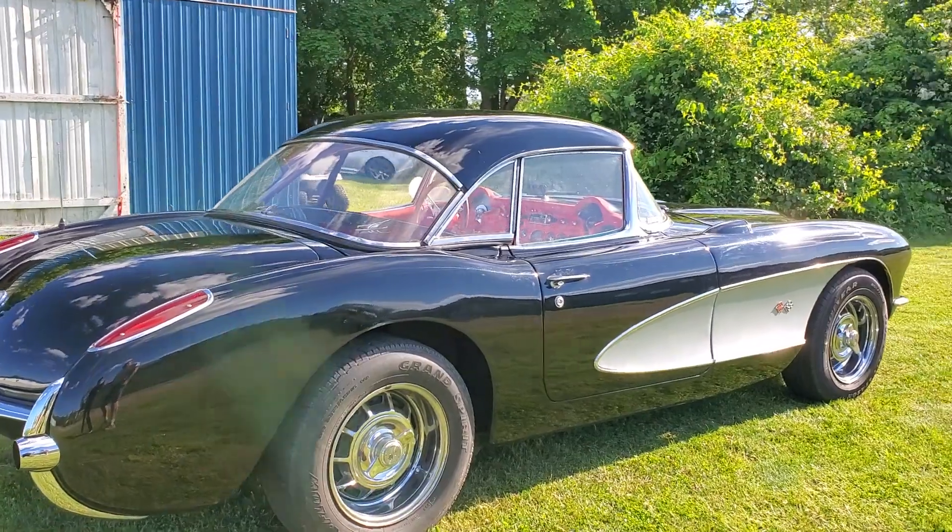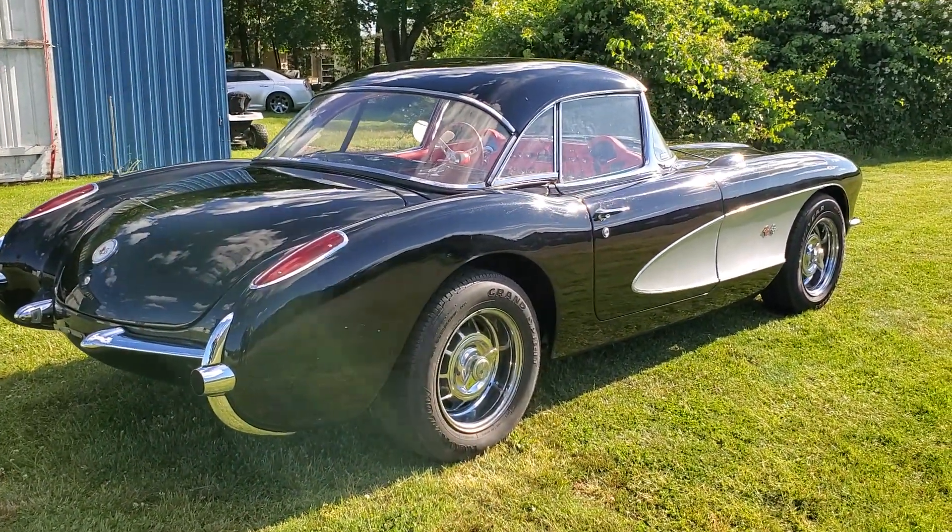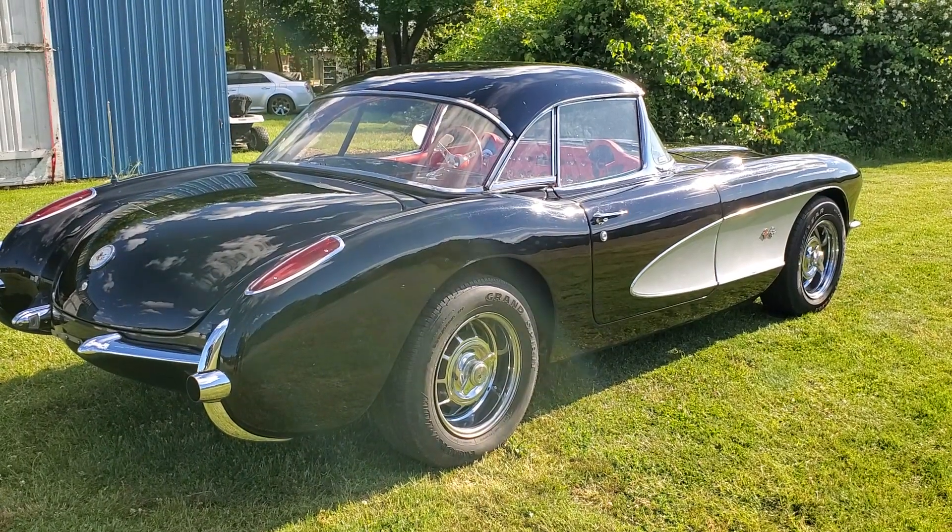Brand new? Yeah. What color is it? Oh, it's black, yes. And other than that, the car's been one owner for 25 years, and it's time to go.